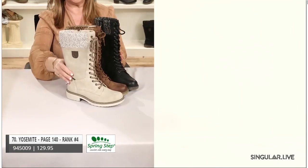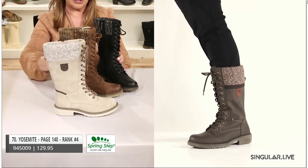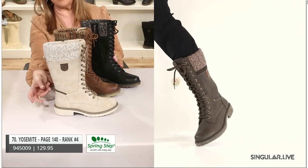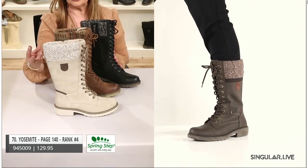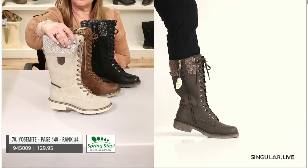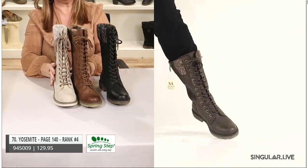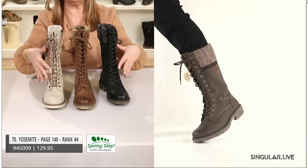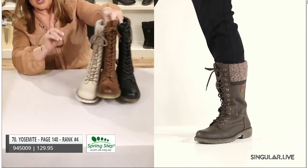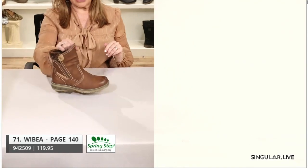Moving to Yosemite — I hope you can see where we get the name from. I'm showcasing this beautiful bone color with a really pretty beige outsole. She has an inside zip and a great engineered inspired boot look with a full lace-up, which makes it a fully adjustable customized boot just for you.